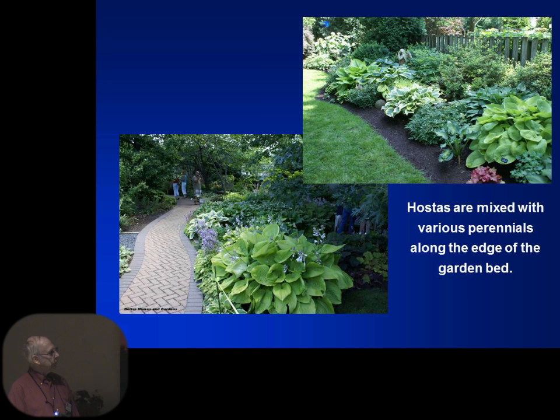This is the Better Homes and Gardens garden up in Des Moines, Iowa. You can see what they've done in their hosta area — nice curb walk, but they've broken up the edge with the plantings. And this is in Margie's backyard — you can see how she's got a variety of different colors of hostas right along the fence edge with various companion plants. If you've never been to her yard, you need to go.